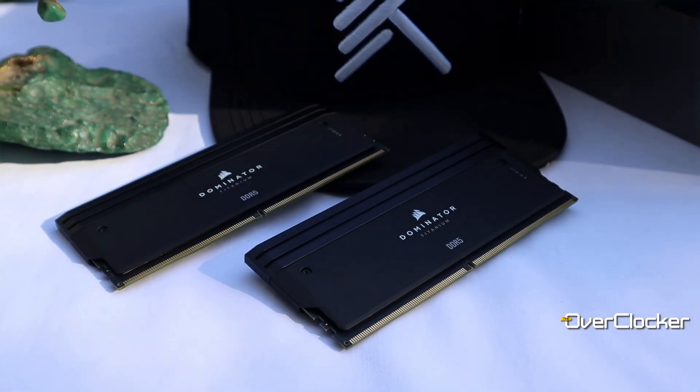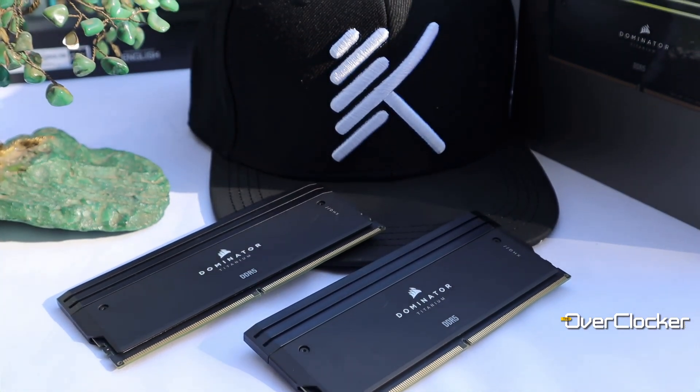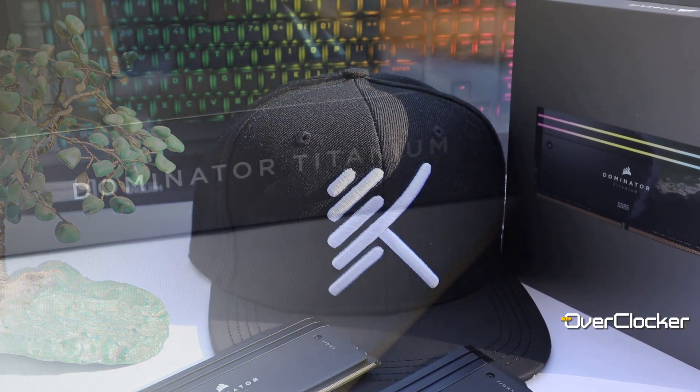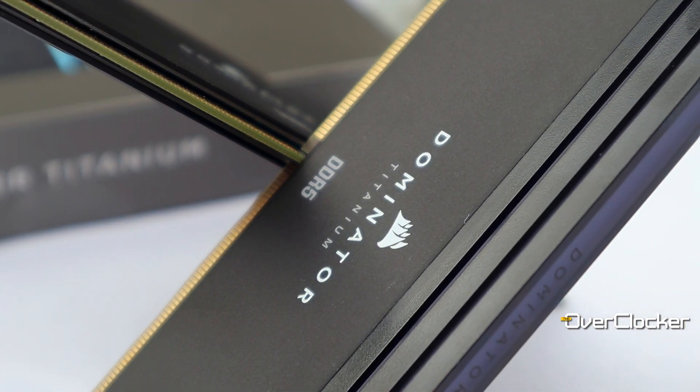I'm partial to the black one, especially if you have one uniform color — white, purple, or whatever — it really looks great on a black motherboard like the Apex Encore as well. Let me know what you guys think of this Corsair Dominator Titanium DDR5 8000 kit. Are you using it right now? Would you even consider it? Are you drawn to these specialist kits that aren't necessarily readily available everywhere? Anyway, that's enough for today — until next time, remember to share, like, subscribe, and I'll see you on the flip side. Peace.